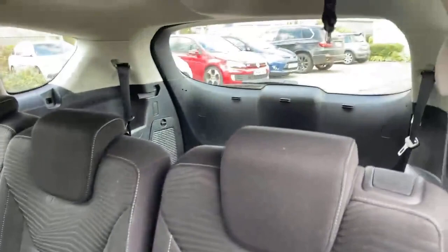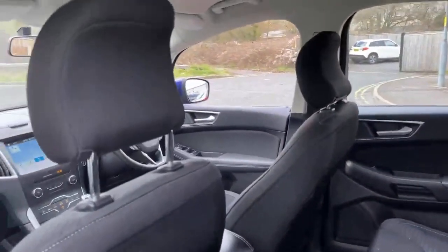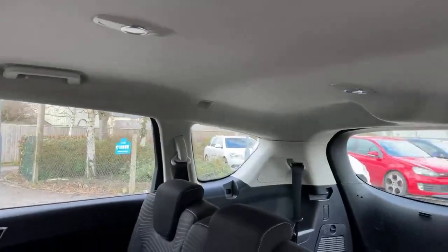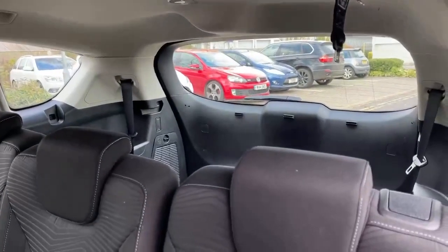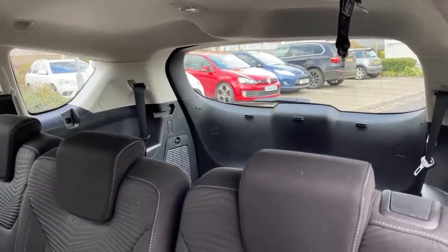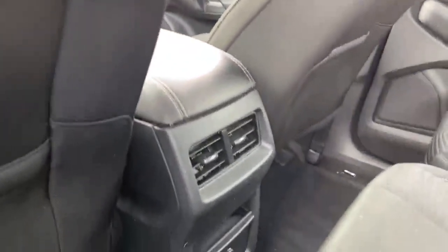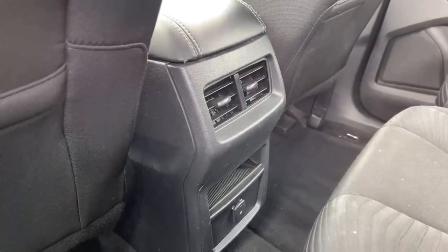So we've got three individual rear seats with Isofix points on the two outer seats. We've also got a light headlining to keep the cabin nice and light — makes it feel like it has more space. You've got climate controls and air vents in the back, plus a 12-volt socket too.